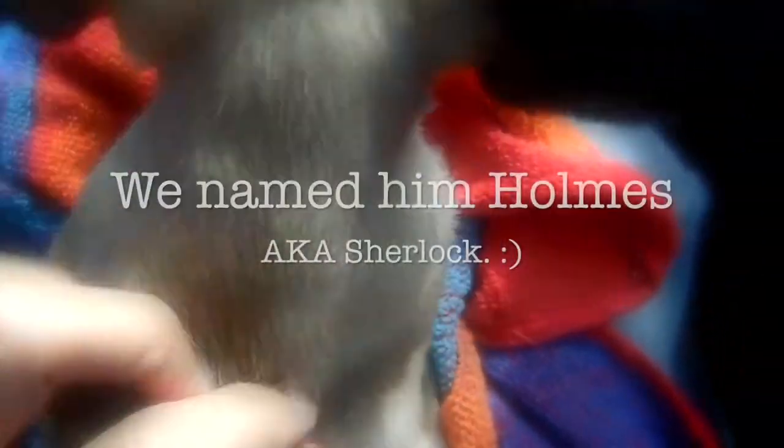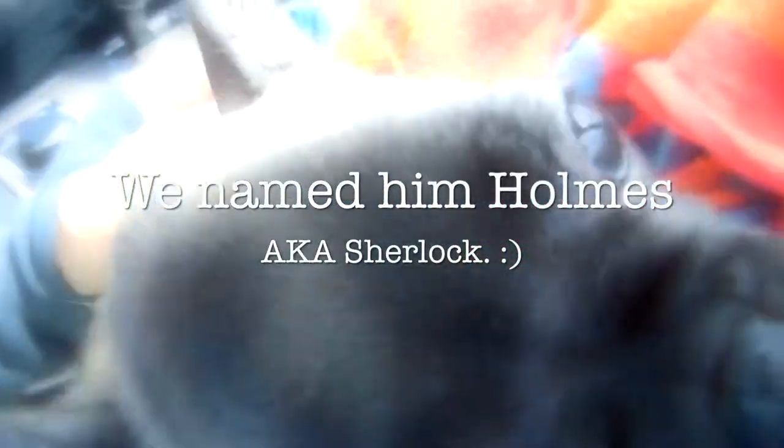Hi! He's so cute. Ready to go, bud? Ready to go see your house? He's eating my hair. He's so cute. He's excited to be here.